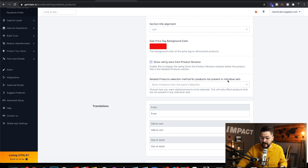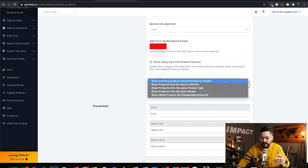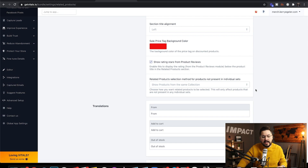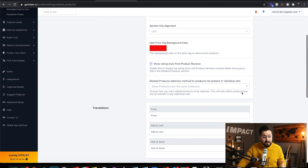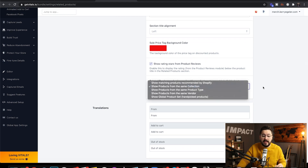The big thing you want to customize is the related product selection method for products not present in individual sets. You have a couple of options: you can show AI-recommended products by Shopify, products from the same collection, or products from the same product type. With individual sets, you can actually set up related products for every product in your store, which I highly recommend if you have a lot of products that are unrelated and you want to group them together.